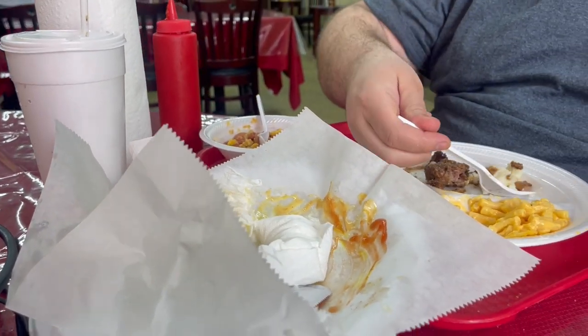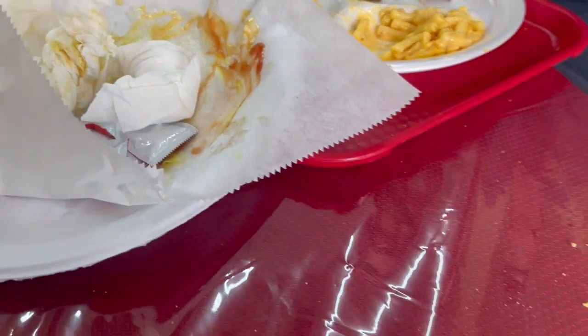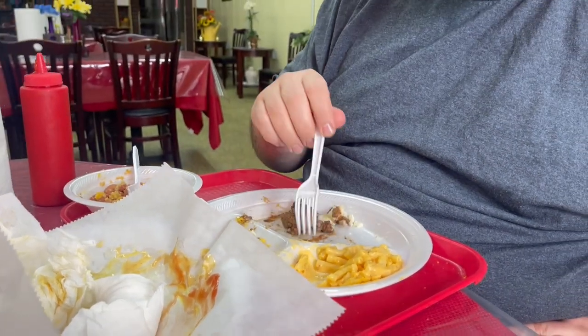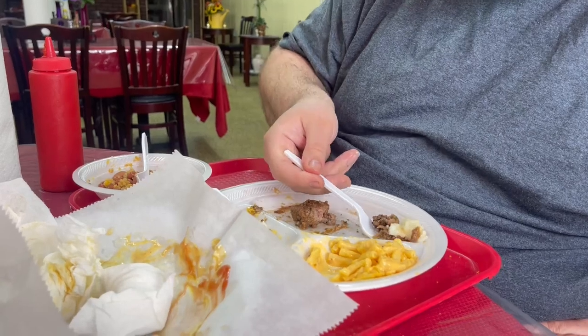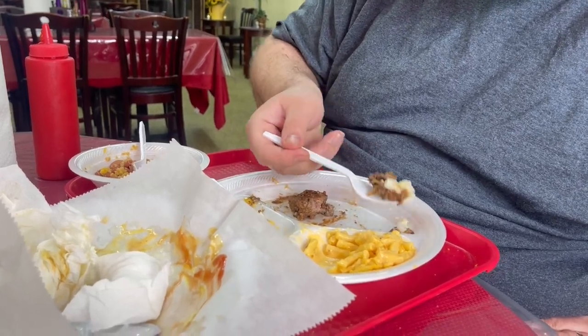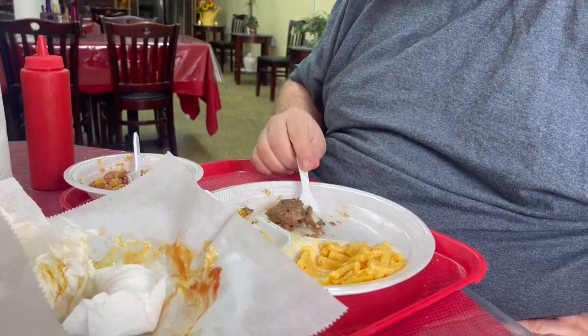Okay everybody, I forgot to take a picture of the burger, but how about that? That's where it was. I was finishing off mine because you will not go hungry coming here — they really put the food on the plate, and mine was amazing.